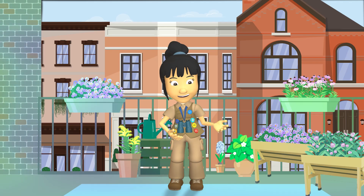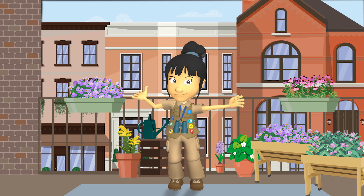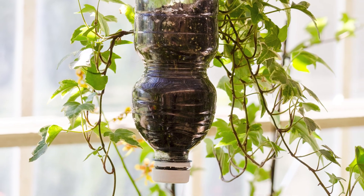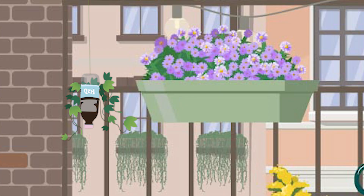I really like these planters because they make it possible to grow a variety of native plants. If you don't have space for a box like this one, consider a hanging planter. I made this one myself out of a plastic bottle.